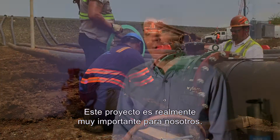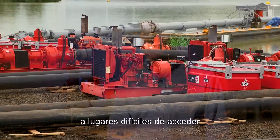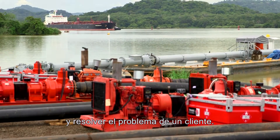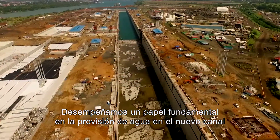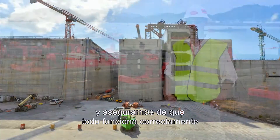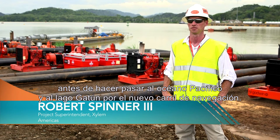This project is really important to us. It really demonstrates how capable we are at mobilizing incredible assets to a location that's hard to reach in a very short period of time and solving a customer's problem. We played a crucial part of getting water into the new canal so that they can test the gates and make sure everything works properly before they introduce the Pacific Ocean and Gatun Lake to the new shipping lane.